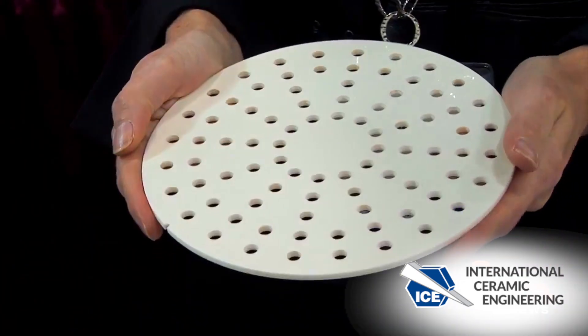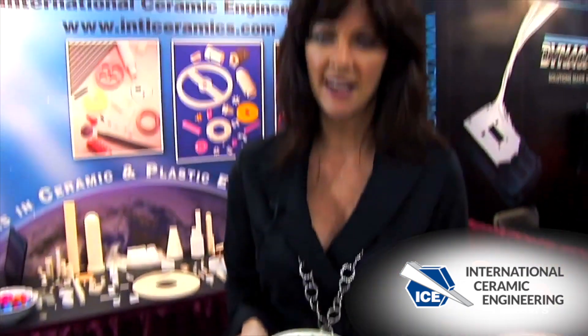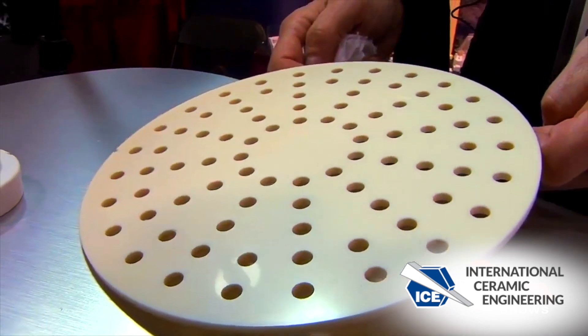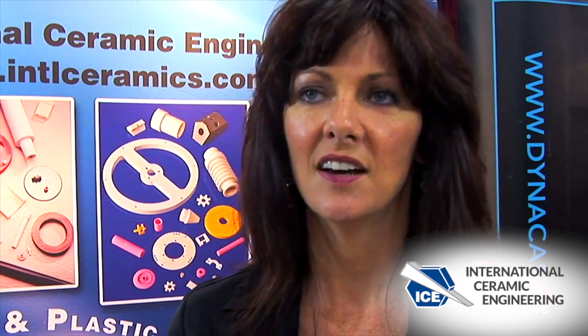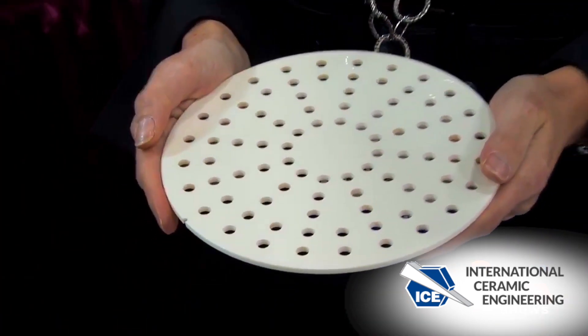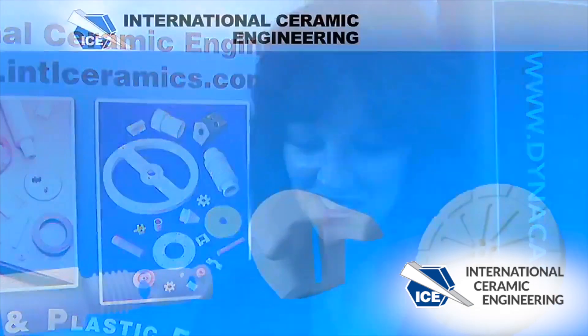This is a wafer that's used in the semiconductor industry. It has very precise diameter holes and a very precise surface finish, and it's a very time consuming process to reach this finished product. We achieve flatness with a total indicator runout of about half a thousandth — 0.0005". The surface finish has to be polished so that when this is on a chuck, it draws a vacuum. It's very, very tightly toleranced.